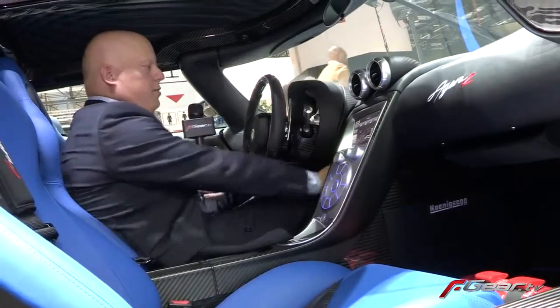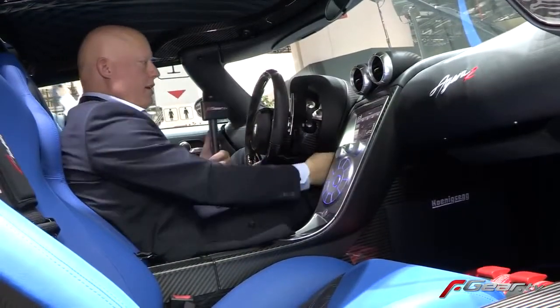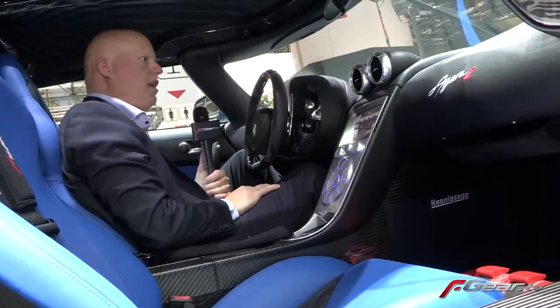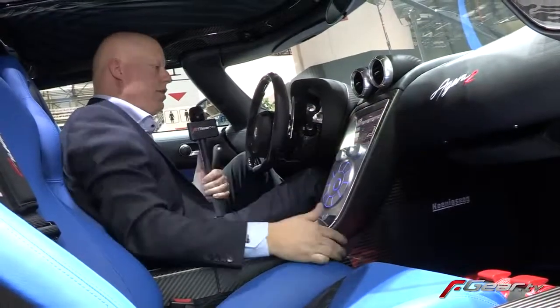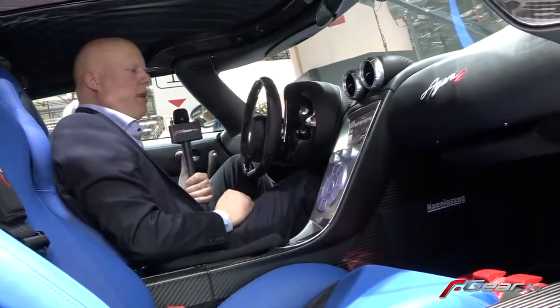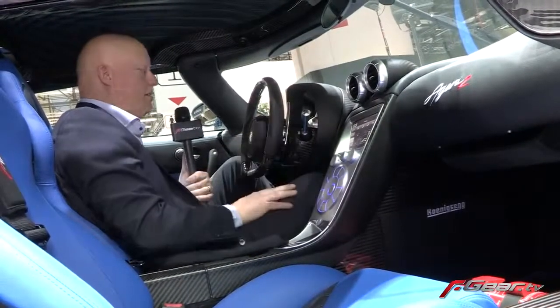The steering wheel is adjustable for up, down, and rake, and the instrument cluster moves together with the steering wheel. We have good storage capacity as well. So it's a livable car for being an extreme hypercar, and the ergonomics are quite good.